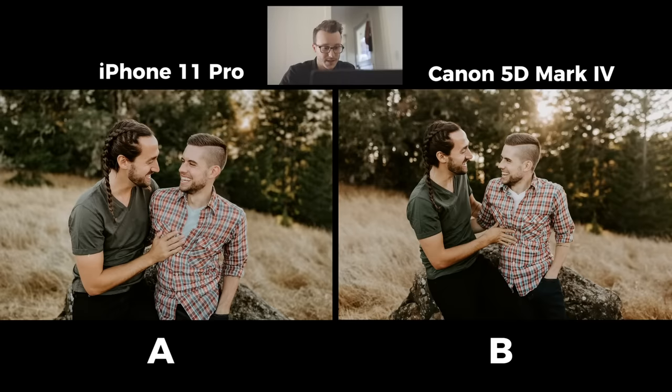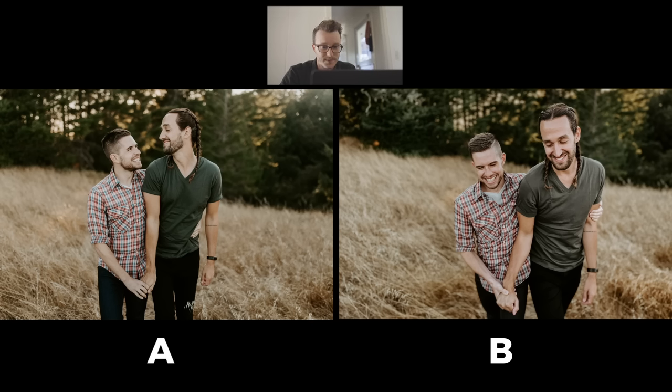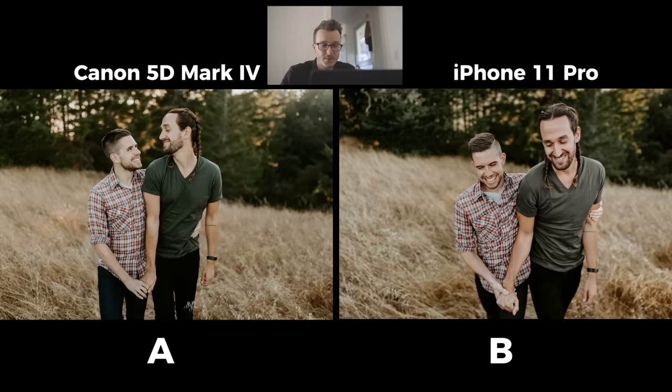Let's move on to the next one. Looking at these two side by side — we had Cameron and Sean walking towards us and wanted to see how the iPhone did in sort of an action style shot while they were moving. Which one do you think, A or B, for the iPhone and the 5D Mark IV? If you guessed A for the iPhone, you would be incorrect. That one is actually the 5D Mark IV and B is our iPhone 11 Pro.